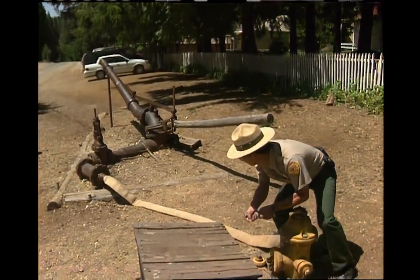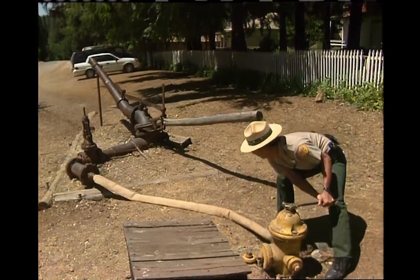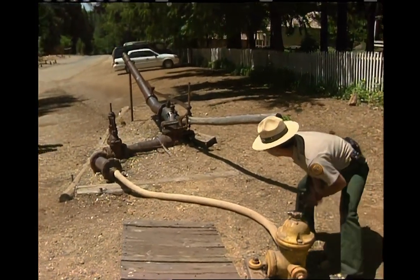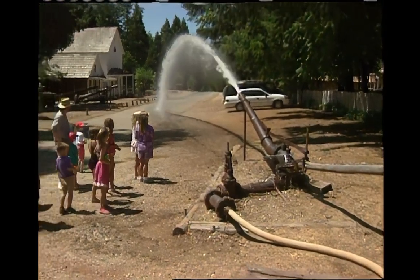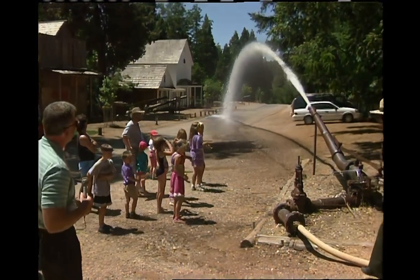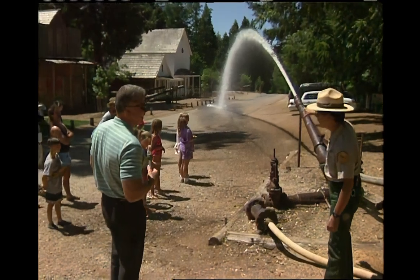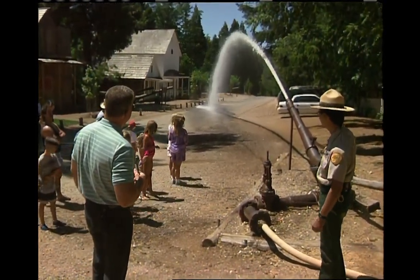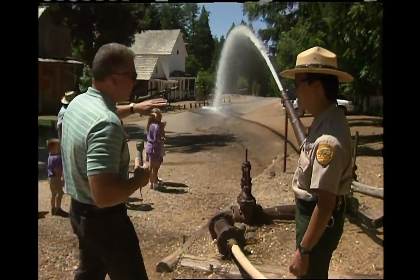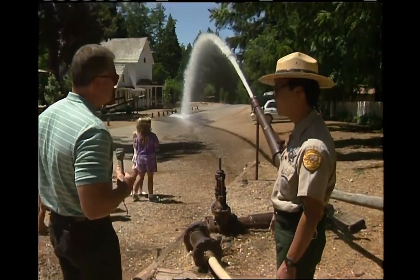We'd like to get the water on sort of slow so we don't break our pipes. There we have a hydraulic monitor. Now, if we were gold miners, we'd be collecting all that water and separating the gold out of it. That is amazing. This is just not nearly as strong — not at all. The larger monitors shot over a quarter of a mile.